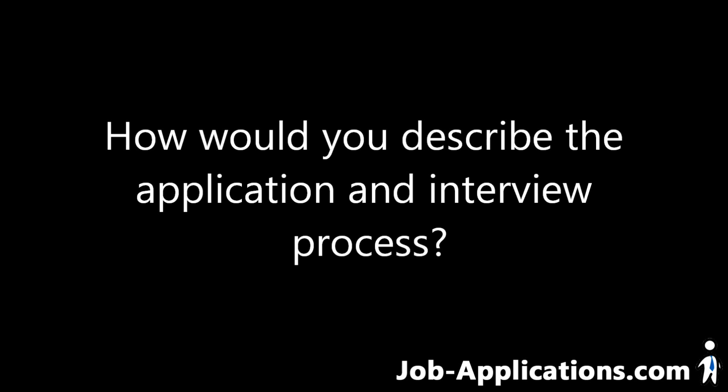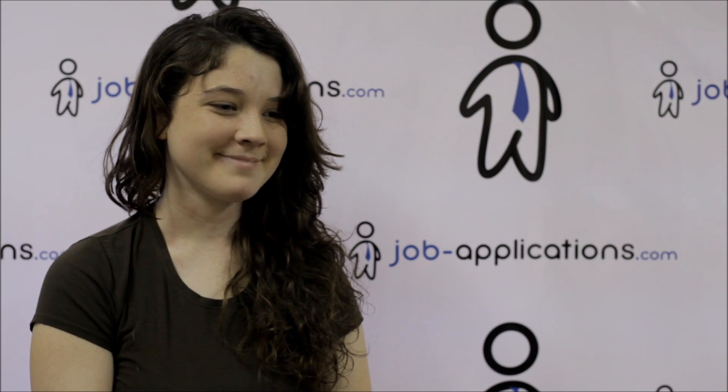How would you describe the application and interview process? You can print an application online and turn it in at your local YMCA. As for my process, I called a couple of times and asked for the aquatics director and left a message. The second time I called I actually got a hold of them and we arranged an interview. The interview process was serious but they were still really friendly. I was interviewed by the aquatics director as well as the director of the whole Y — I don't really know his official title.